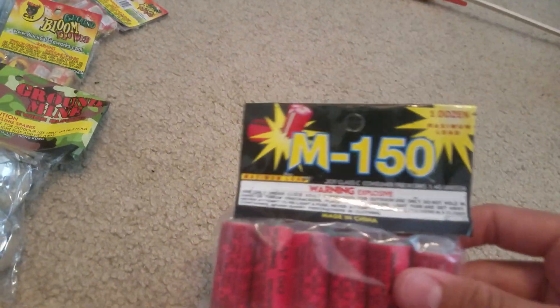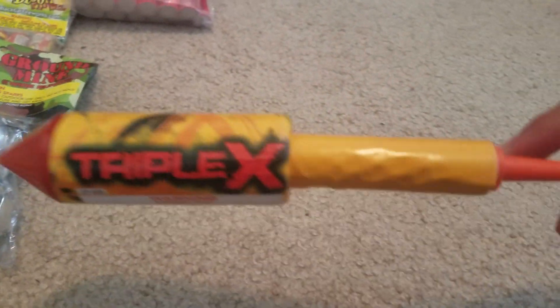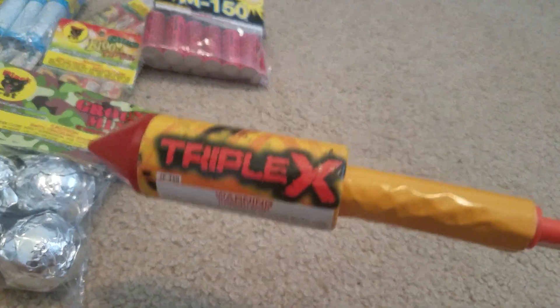Then we got a pack of M150s. These were only a buck, that's why I got them. Only a buck, so why not? Something to do at least. And then I got this Triple X Rocket. It's a big rocket. I've never really had one of these, but I'm excited, so I might do a video on that. That was three bucks, so it better be worth it.